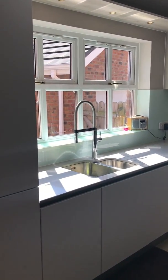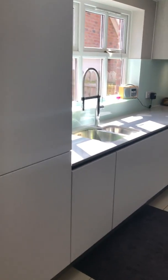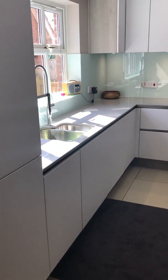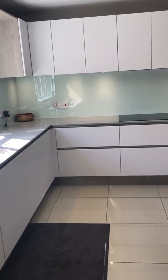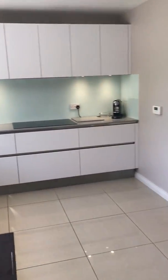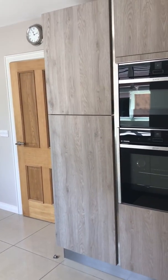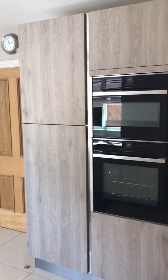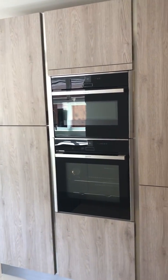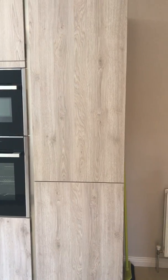Everything's tucked away. You have a big larder cupboard here, you have the inset sink unit there, then you have the hob just over there, and then we have this other contrasting unit here which houses the fridge and the double oven — all Neff appliances — and then a further big larder cupboard.